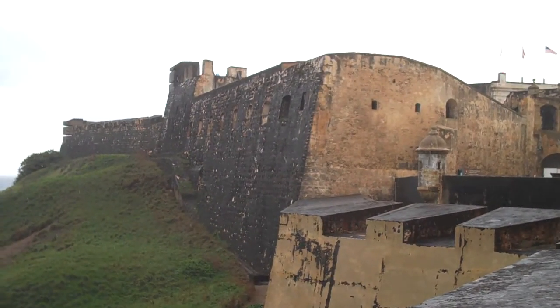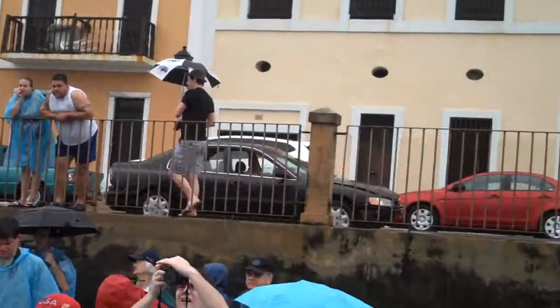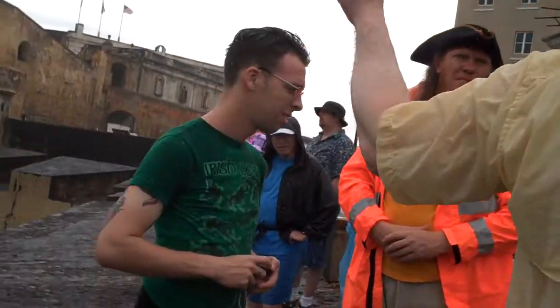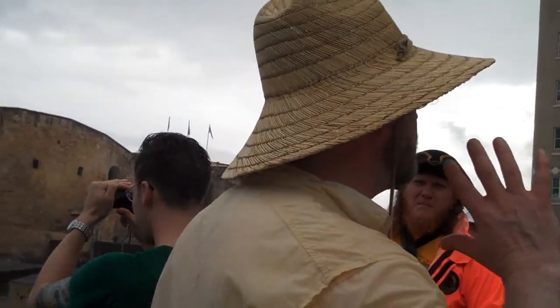An interesting fact about Puerto Rico is that it was shelled during the Spanish-American War, because this was Spain, and the United States was at war with Spain, and U.S. warships sailed in here and bombed these forts. And if you go to the other place, El Morro, there are still bombs embedded in the walls.